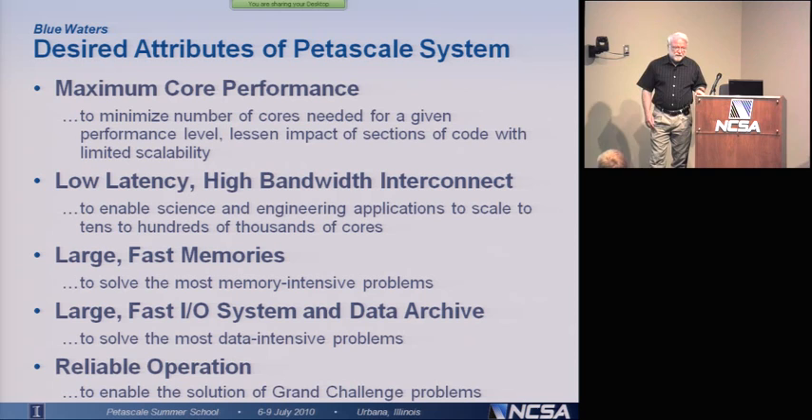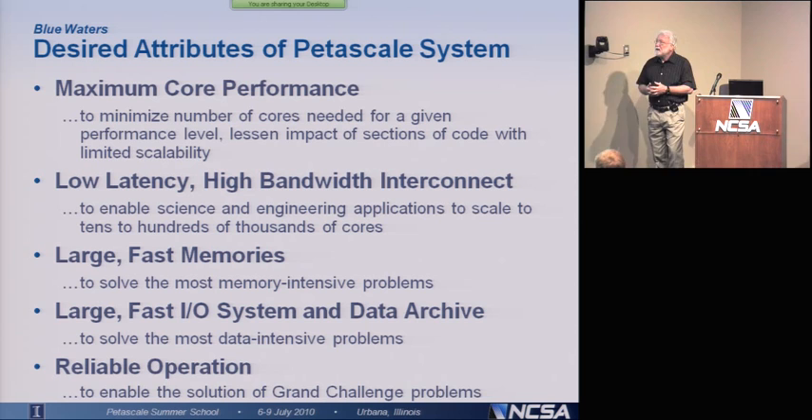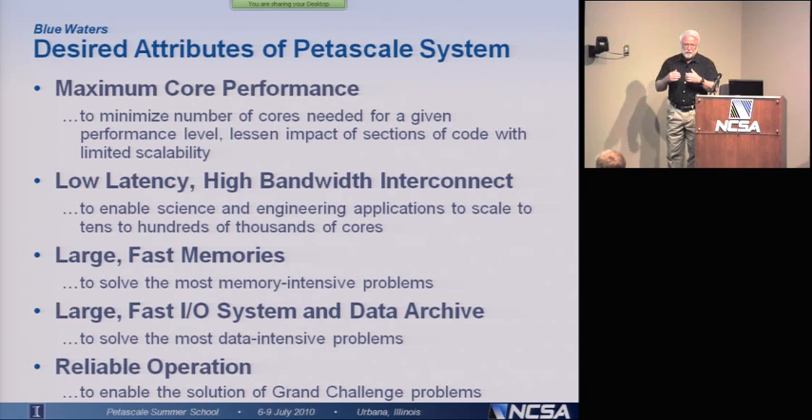They wanted large, fast memories. There were some problems that really required significant amounts of memory to solve. They needed a large, fast I/O system and data archive, because some of the problems actually generate or consume large quantities of data. You've got to be able to move data between memory and onto the disk and then onto the archive itself if you want to save it. And finally, there's the issue of reliable operation. If the machine's not reliable, it's not very useful. So they wanted a machine that would stay up not just for minutes or hours, but for days and a week or so.